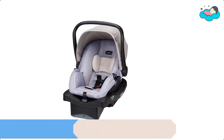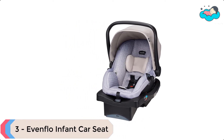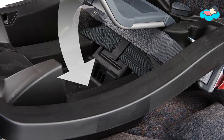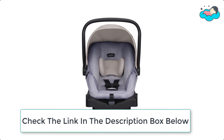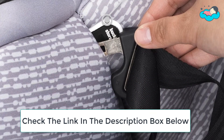At number 3 we have the Evenflo Infant Car Seat. Evenflo continues to redefine industry standards with rollover-tested car seats. The LightMax 35 Infant Car Seat is the easiest car seat to carry — it is designed with your lifestyle in mind. Its extremely lightweight carrier and ergo handle are uniquely designed for maximum comfort as you carry your little one.